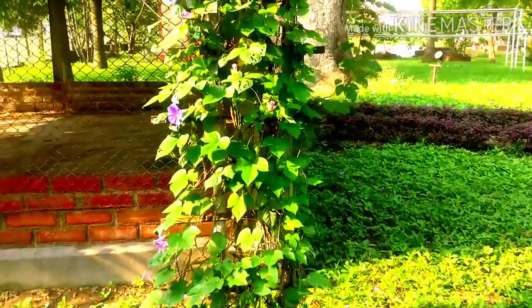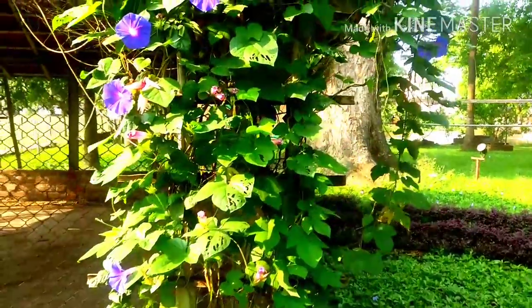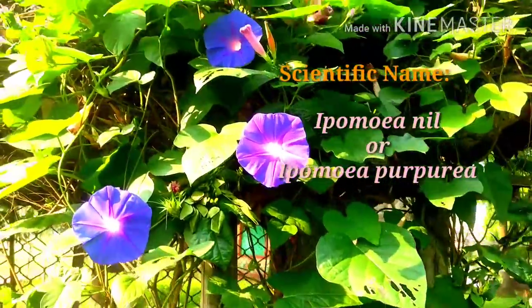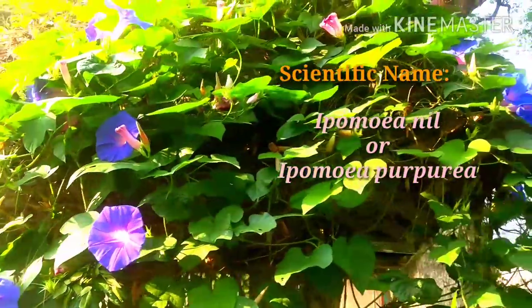So please grow this morning glory. I am giving you the details of these plants. Morning glory are annual climbers with slender stems, heart-shaped leaves, and trumpet-shaped flowers of pink, purple, blue, magenta, or white.